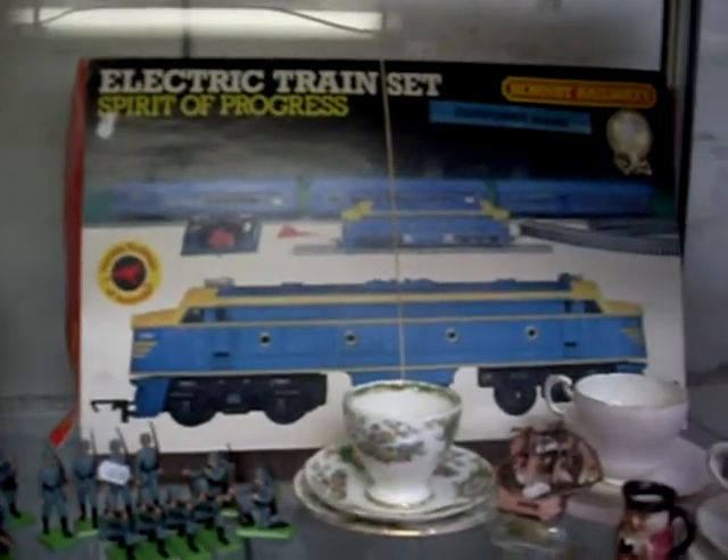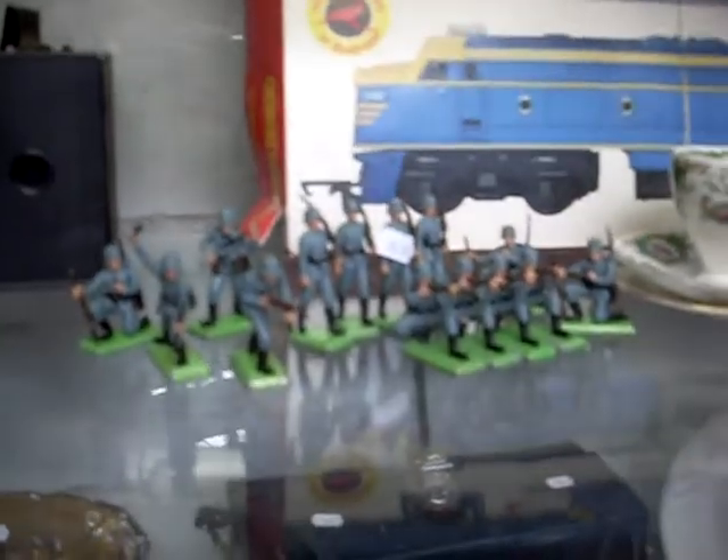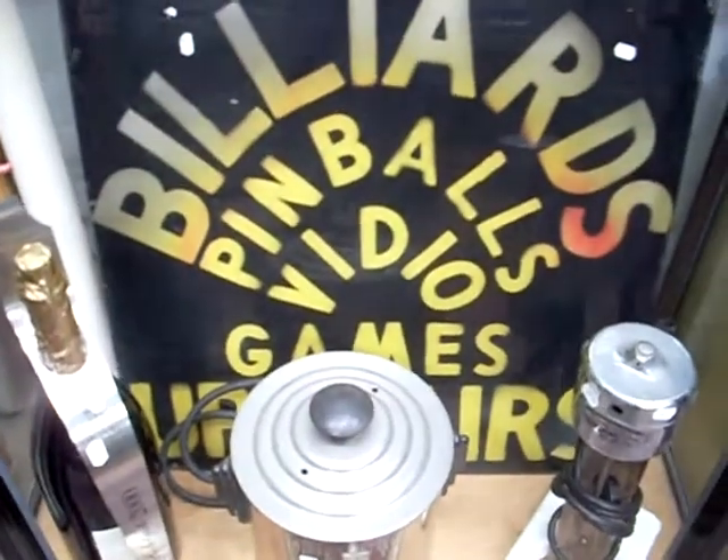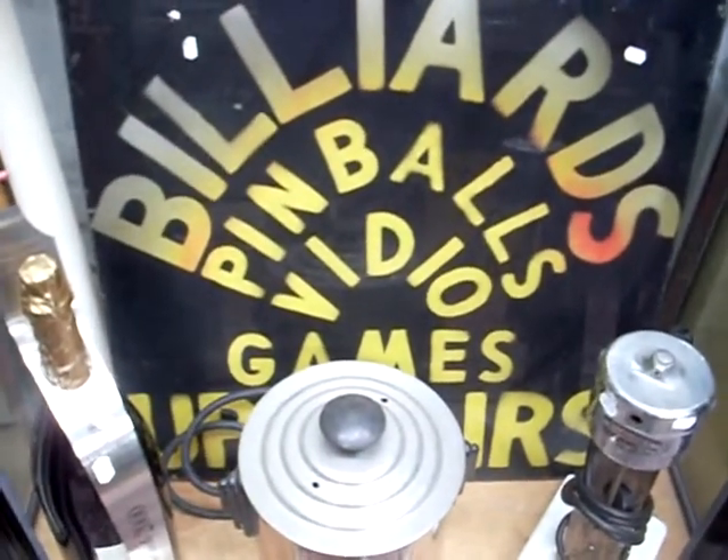Another lovely Hornby train set there in its original box with the Vic Rail colours. Big collection of Britains figures — German soldiers there. More nice little bits: cameras, clocks, records. The big billiards pinball video games upstairs sign — although they don't know how to spell video.